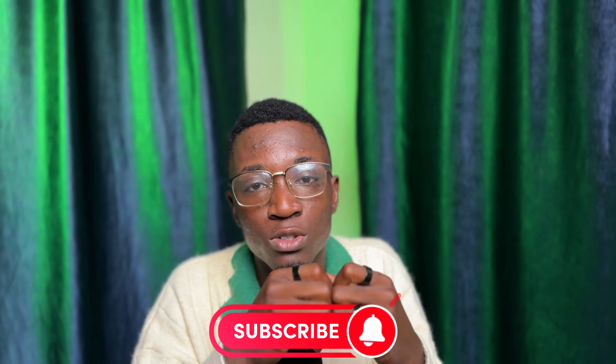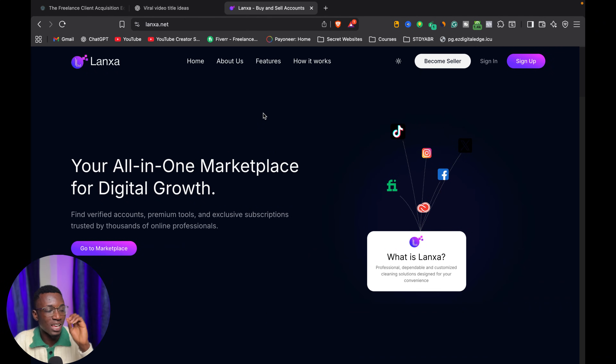If all of this sounds good, I want you to like this video, share with your friends, and subscribe to this channel. Let's dive on screen while I walk you through all of this — from signing up to the very end, whether you want to become a merchant or a buyer. You can get anything, and I'm going to show you all of these details right now on my screen.